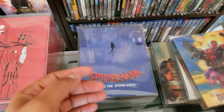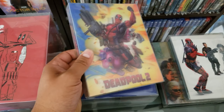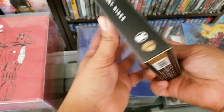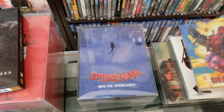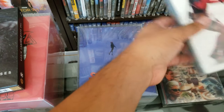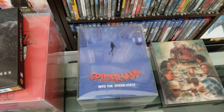Then we have the lenticular. If it has it on both sides, it's going to be a double lenticular — like this one, it's a double lenticular because it has two of them. Then we have what they call a single lenticular, like this one. We also have the full slips.